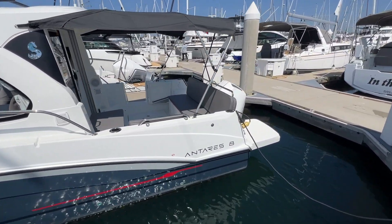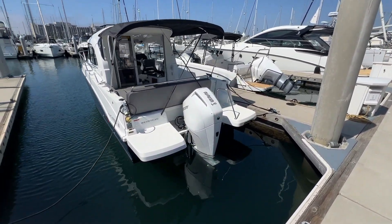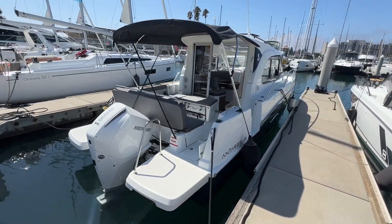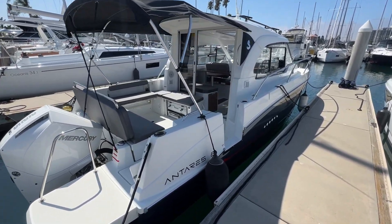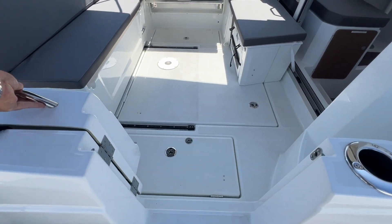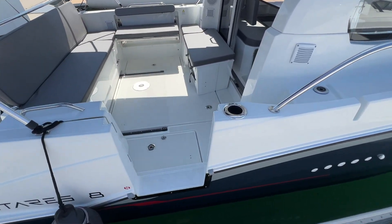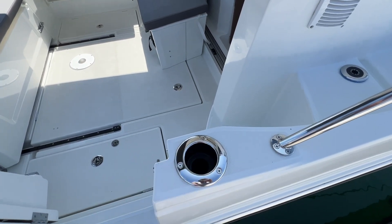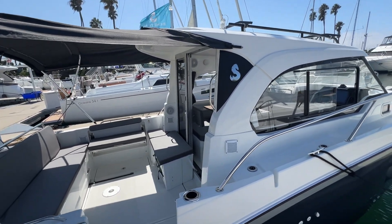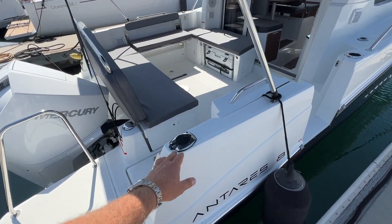Moving back to the transom, in the cockpit there are extended swim platforms on both sides around the Mercury 225 horsepower V6. The white motor on the boat looks really good — I like that combination with the blue hull. A really nice feature here in the cockpit is this door on the starboard side, so entry becomes really easy in and out of the boat. Also if you're fishing, this could be a good place to pull a fish into the boat as you do have a cup holder that is also a fishing rod holder. Beneteau does make this boat in a fishing version with more fishing equipment, but there are fishing rod holders back here as well.